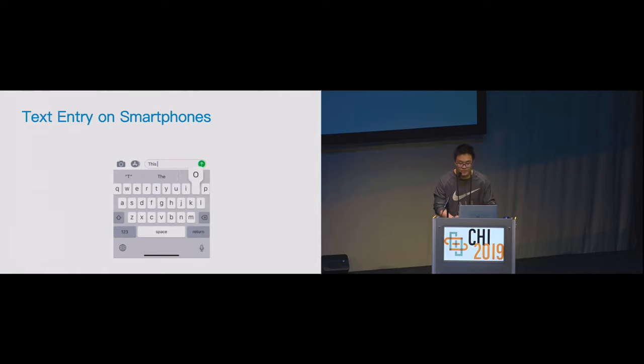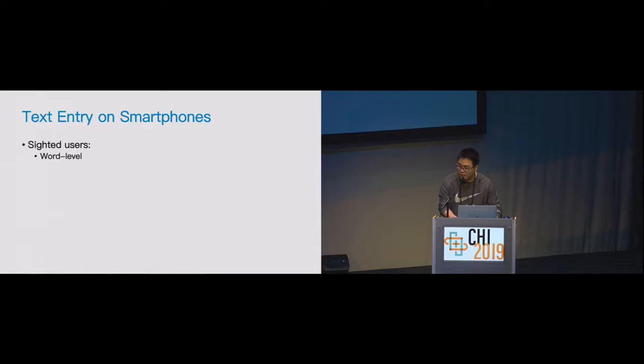Before we go on to the keyboard for visually impaired users, let's first talk about how sighted users type. Everyone types on smartphones every day. Have you ever noticed how you exactly tap on the soft keyboard? You may notice there exist errors during typing. In most cases, we just ignore the incorrect touches until we finish the whole word. After the space key is entered, the keyboard just auto-corrects the wrong word into the correct one. This is so-called word-level input and word-level auto-correction.